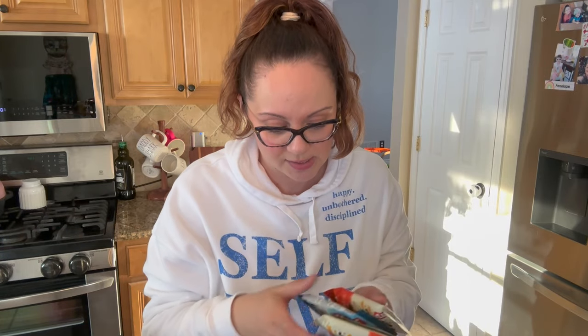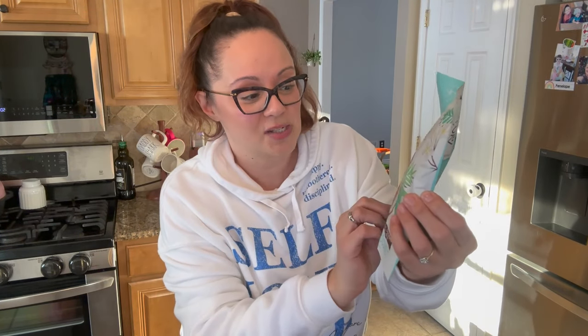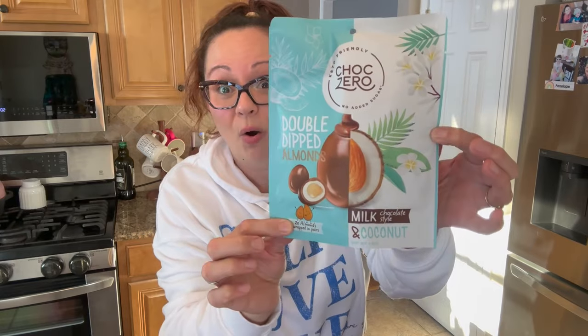I got some protein bars for my husband: three peanut butter banana Cliff Bars, which are very hard to find, and two Cliff Nut Butter Bars in chocolate peanut butter with seven grams of protein. I couldn't leave behind the Tony's Choco Lonely little bits — fluffy marshmallow graham cracker, like a s'mores chocolate bite — and they were on sale. Also the ChocZero double-dipped almonds with chocolate and coconut — going to be super delicious.